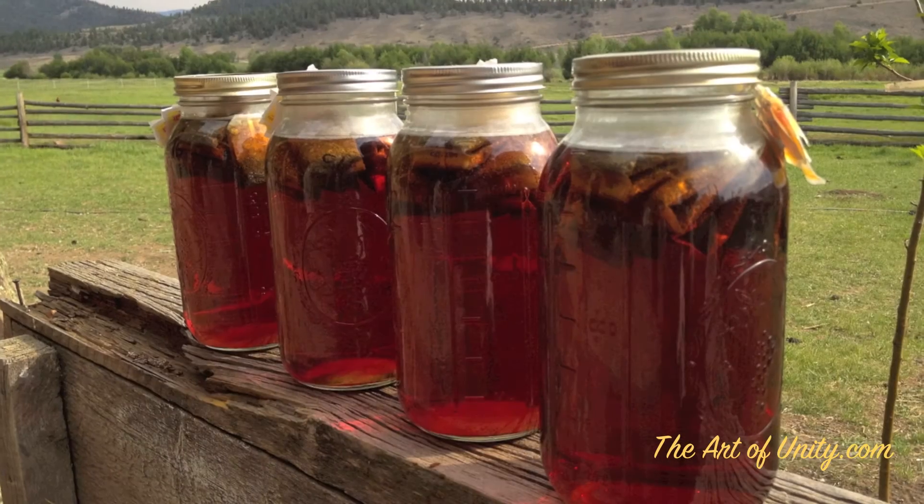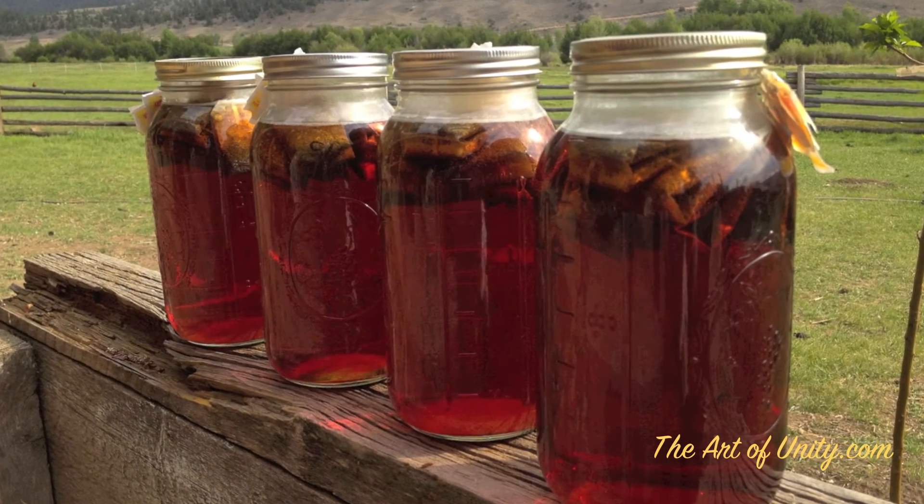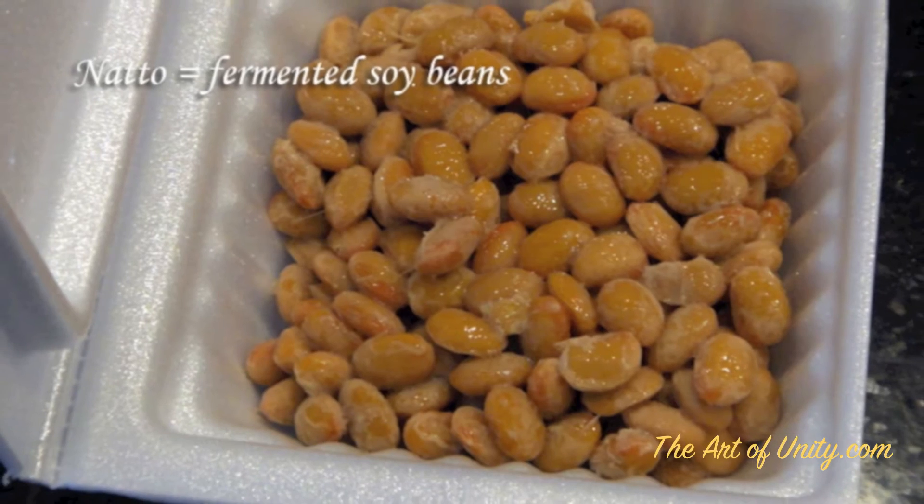Other options for fermented food are kombucha, which is a fermented tea, as well as natto, which is fermented soy. Both are very good for you, but I would stick to homemade if you can find them rather than commercial brands.